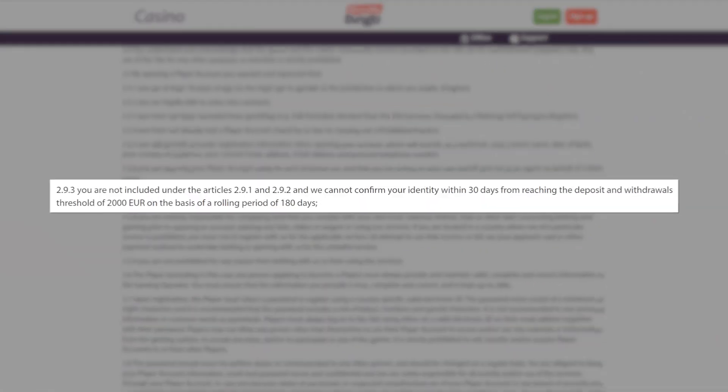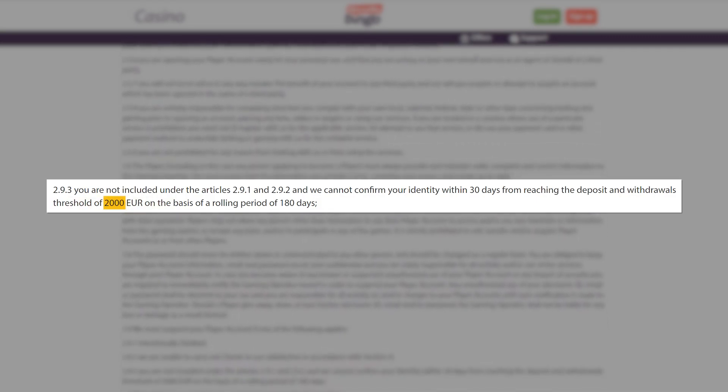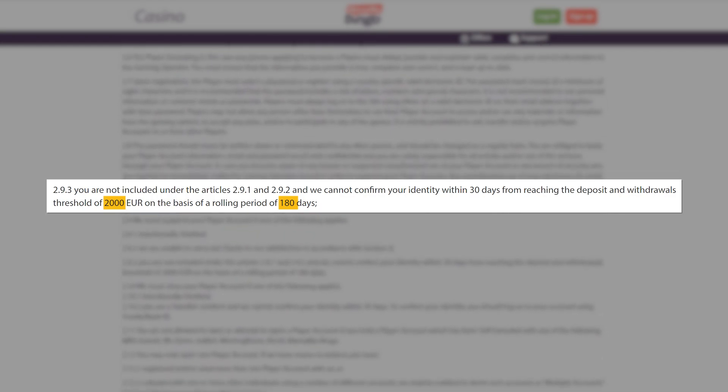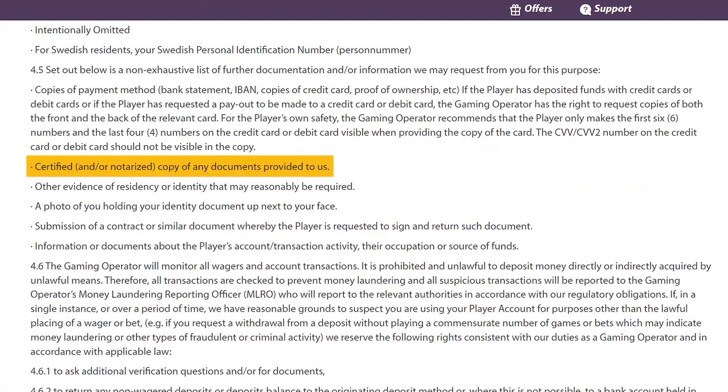According to the terms, when a player reaches the deposited withdrawal threshold of €2,000 within 180 days, they need to verify their identity within 30 days. In some situations, the operator may request notarized documents.